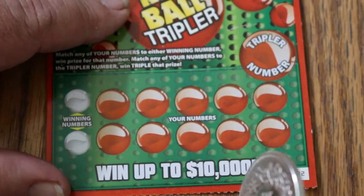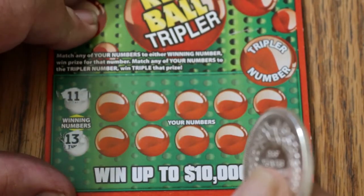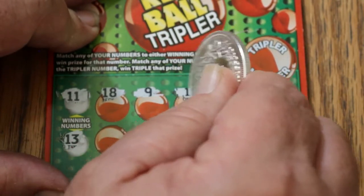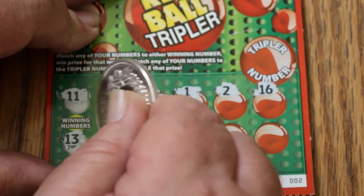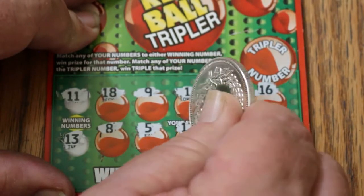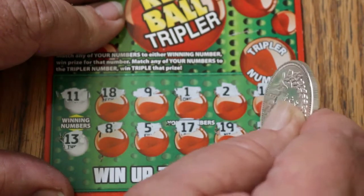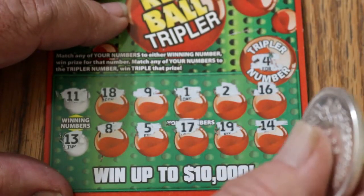Ticket 2: winning numbers are 11 and 13. We've got 18, 9, 1, 2, 16, 8, 5, 17, 19, and 14 — no match. Tripler is 4 — nope.